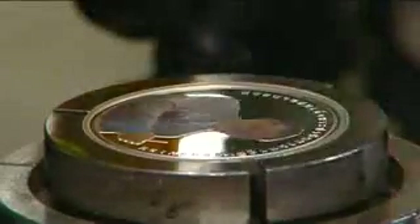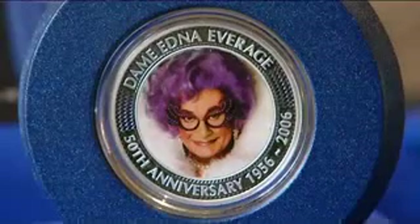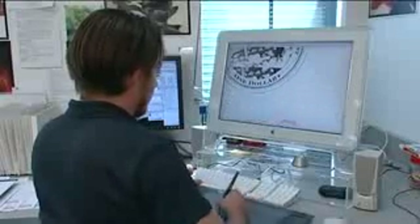Renowned internationally for its quality craftsmanship and minting excellence, the Perth Mint was the first to strike coloured coins. Other countries now commission commemorative coins to be produced right here in Perth — their high standard and superb finish are second to none. The designs are computer generated, and a team of talented artists transfers the design onto plasters, then dies, which are struck onto precious metal blanks.